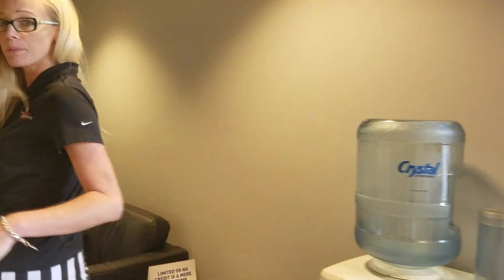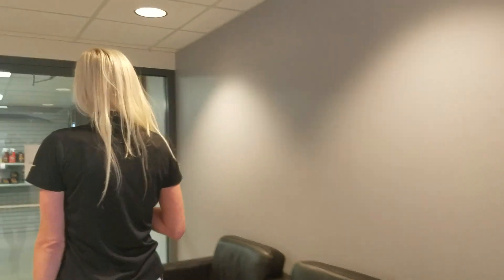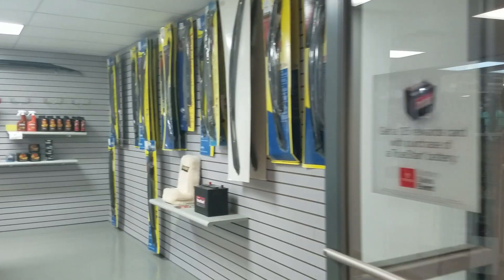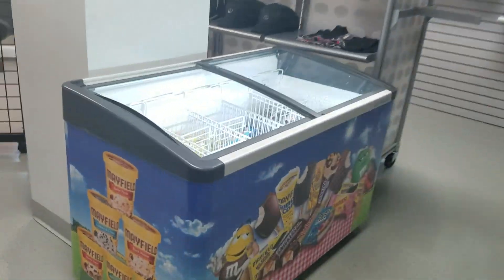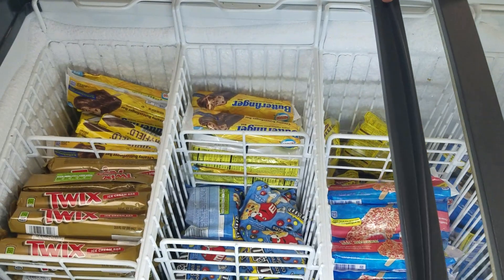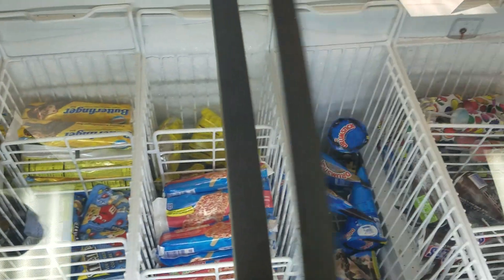And here's our parts department. We have free ice cream and you can eat as much as your heart desires. We have several different choices and it is free — so feel more than welcome to come back here and grab anything you'd like.